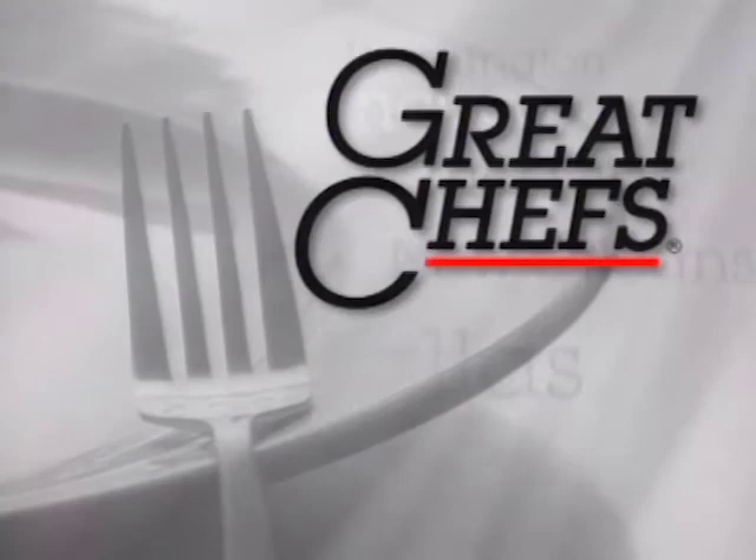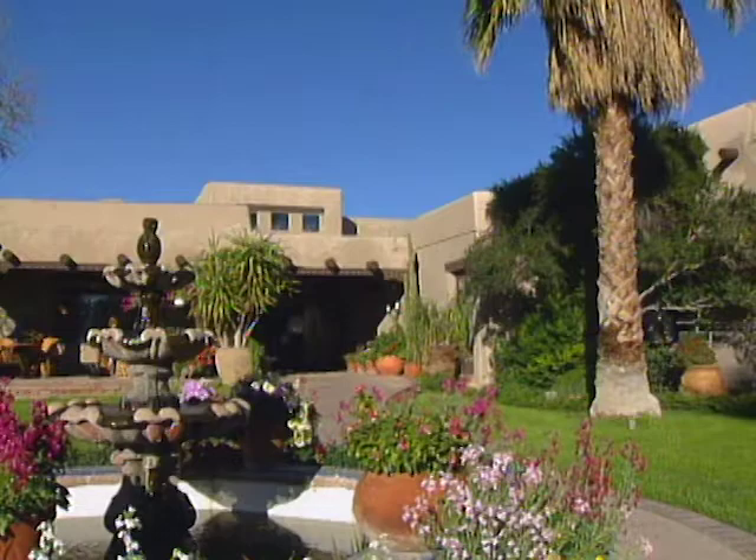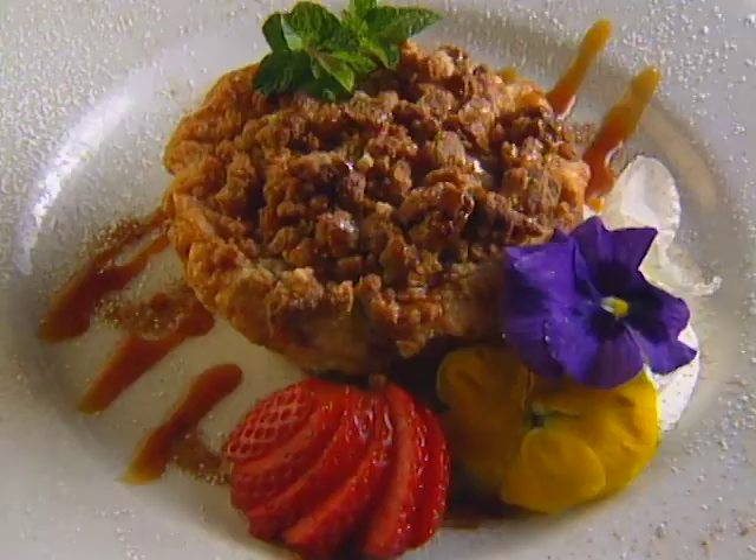Bob Peterson is a chef at the Grill restaurant at Hacienda del Sol in Tucson. He is a graduate of the Western Culinary School in Portland, Oregon. He cooked mostly in Aspen, Colorado before coming to Arizona. Here is the signature dessert: Hacienda del Sol cayenne-spiced peach cobbler.